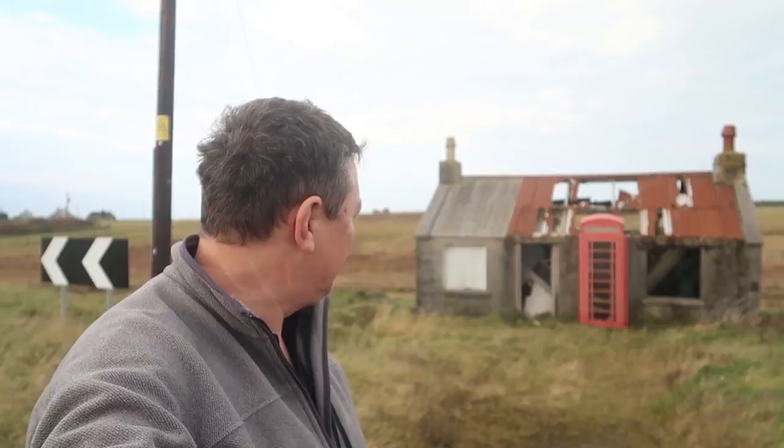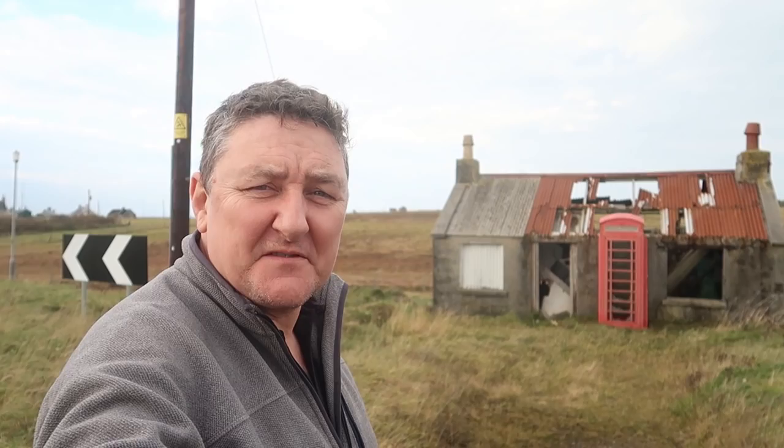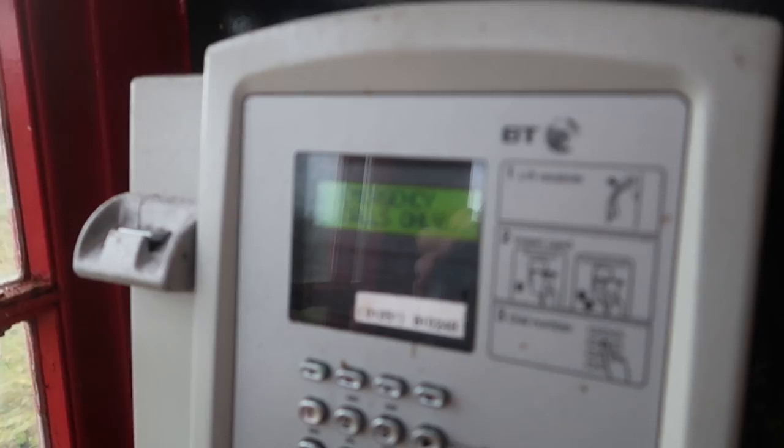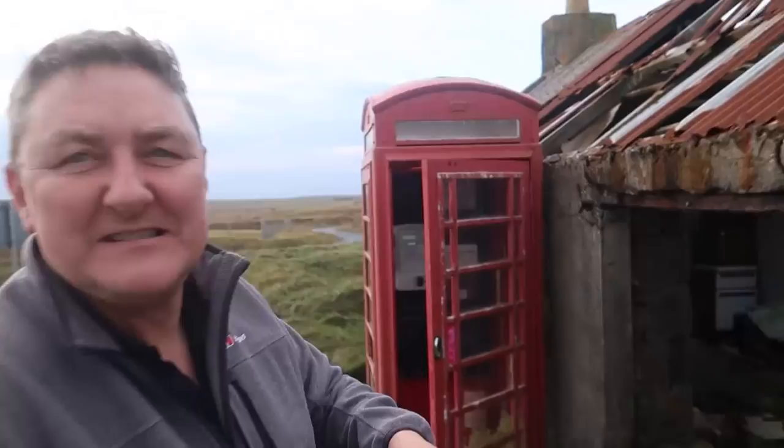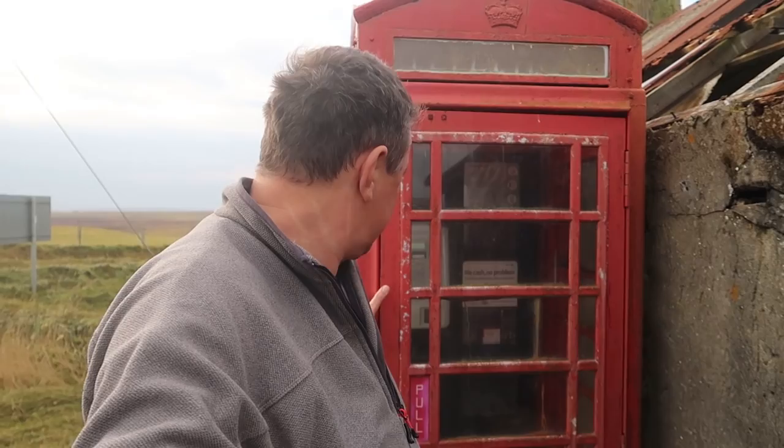Look at that — we've seen that in the guidebooks and Gary, who's showing me around the island, has actually taken a photograph of that before, but it just looks so false you'd never believe it unless you've seen it yourself. Strangely, that telephone still works. What on earth possessed BT to put a telephone box so close to that wall? Even if this was an old post office — I'm not sure if it is or isn't — it just doesn't make sense. It just looks so false.